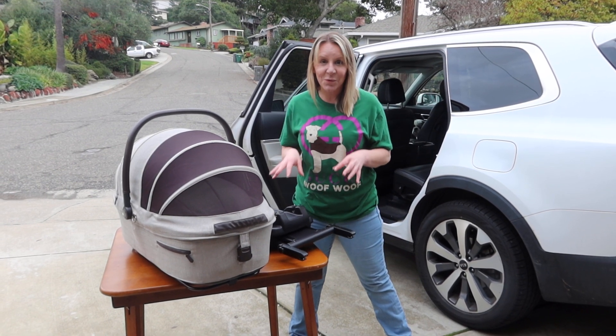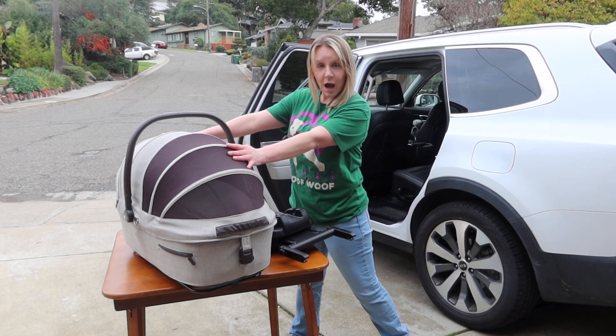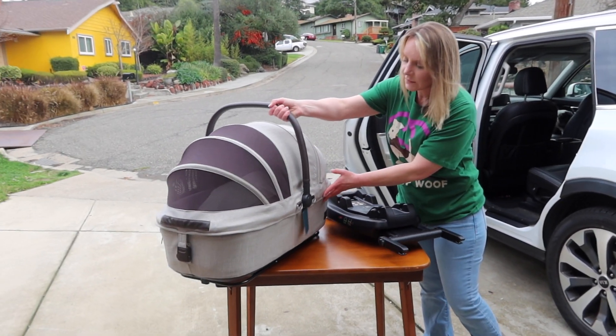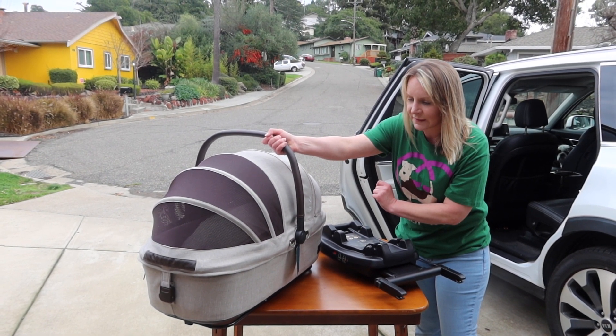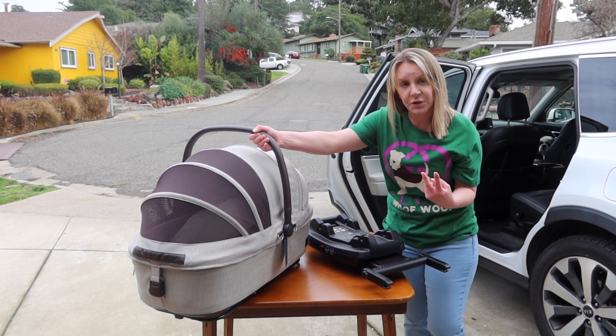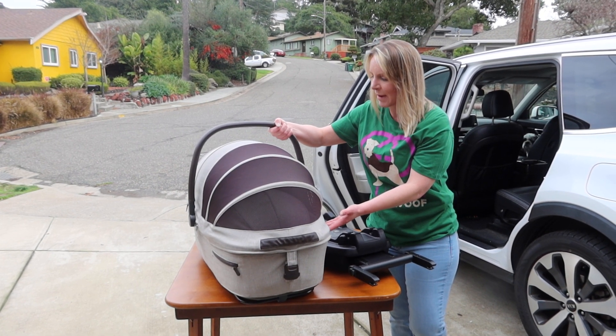So I'm thrilled to go over the newest product from Tavo Pets, subsidiary of Nuna. This is going to be the Maeve Pet Car Seat. I am a car seat technician, so I'm super excited to bring you this product. As you see here, this is going to be their rigid carrier in the medium size, which holds up to 30 pounds. They offer two sizes, a small and a medium.